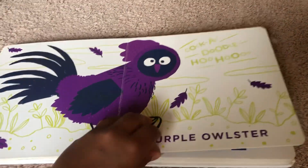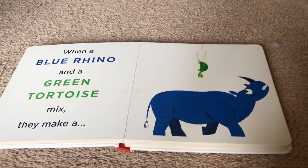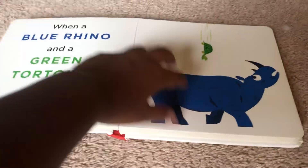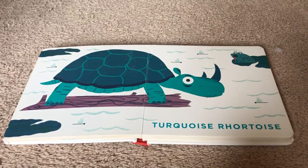Cock-a-doodle-doo-doo-doo! When a blue rhino and a green tortoise mix, they make a turquoise roar-toise.